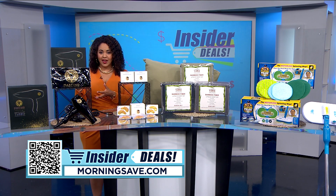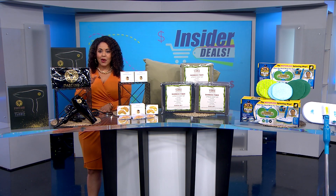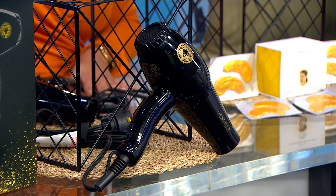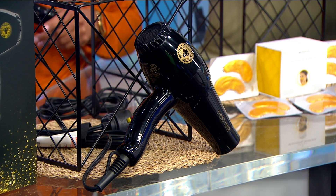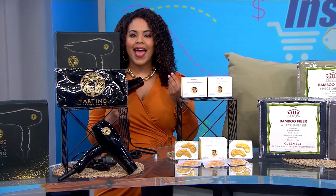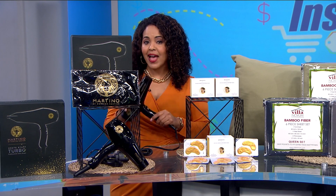Now I'm always on the hunt for top quality hair care and I have something that takes it to another level. I'm talking about the Martino by Martino Cartier Hot Stuff Turbo Pro Ionic Dryer. This professional hair dryer uses advanced technology to keep your hair's moisture while adding body and saying bye-bye to frizz. It's also ultra powerful so your hair will dry faster.